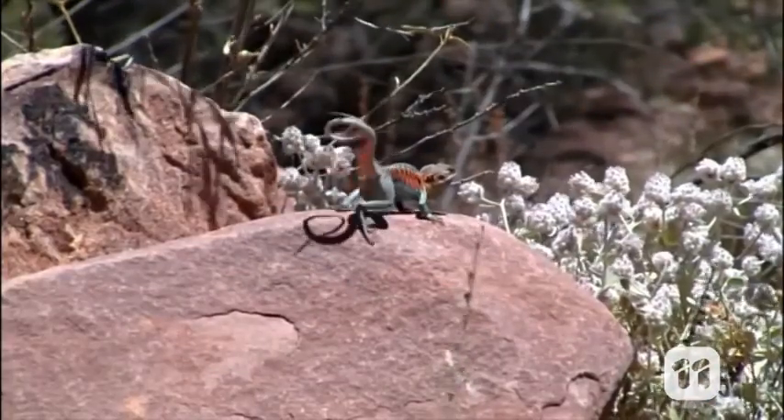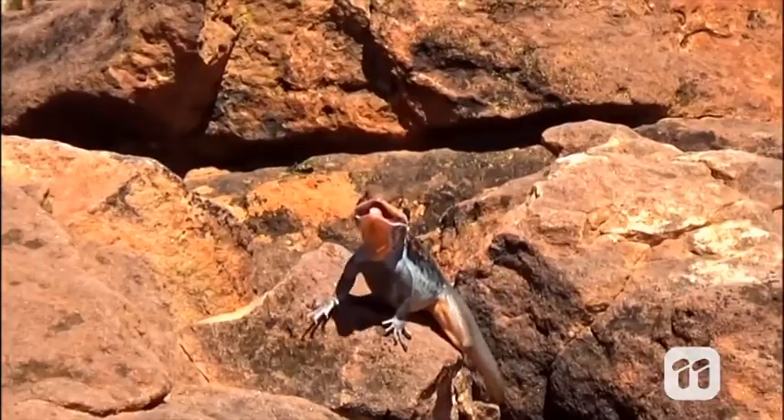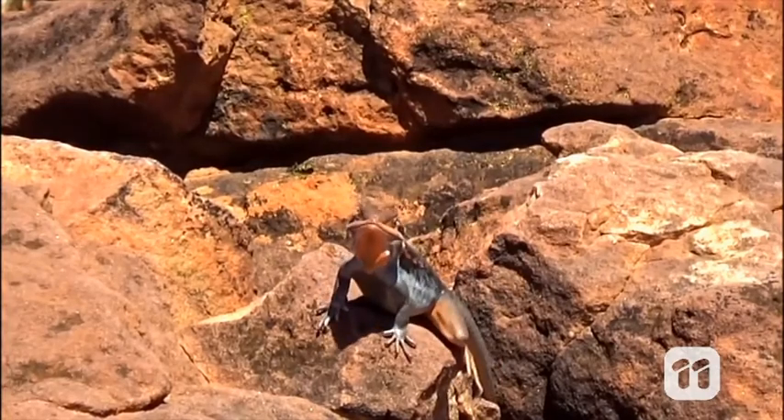We know that lizards that live in coastal environments operate differently to those that live in the deserts, or next to rivers or in long grass. So then it comes to the important question: what happens if we swap their habitat? Using our software, we can switch the lizards to see how their movements would work in a different environment.